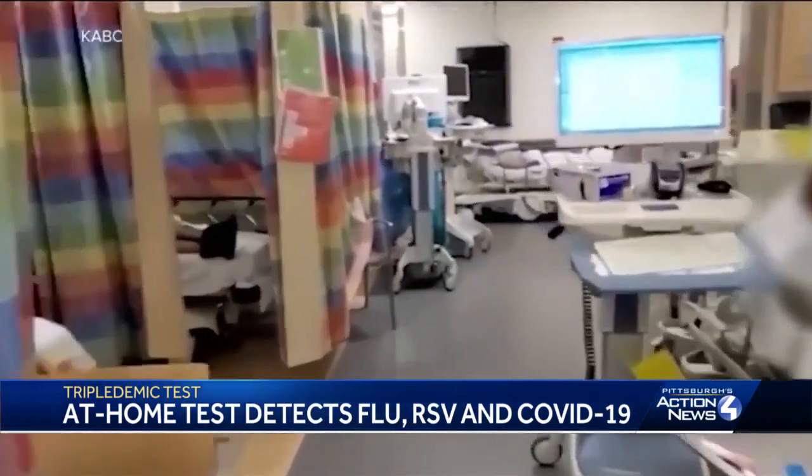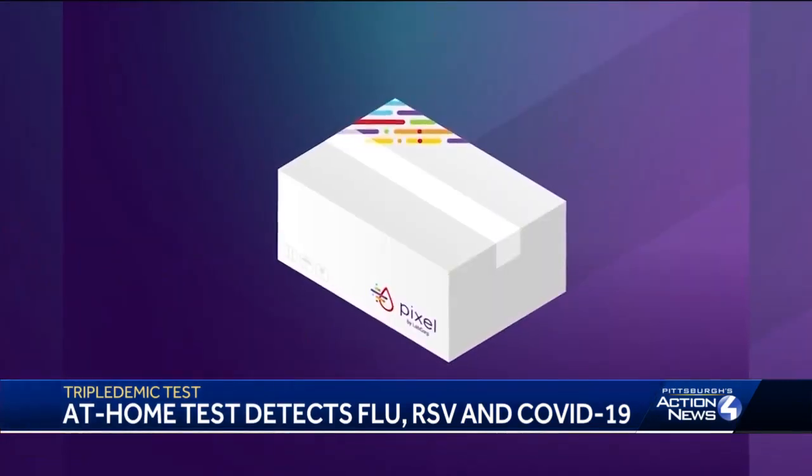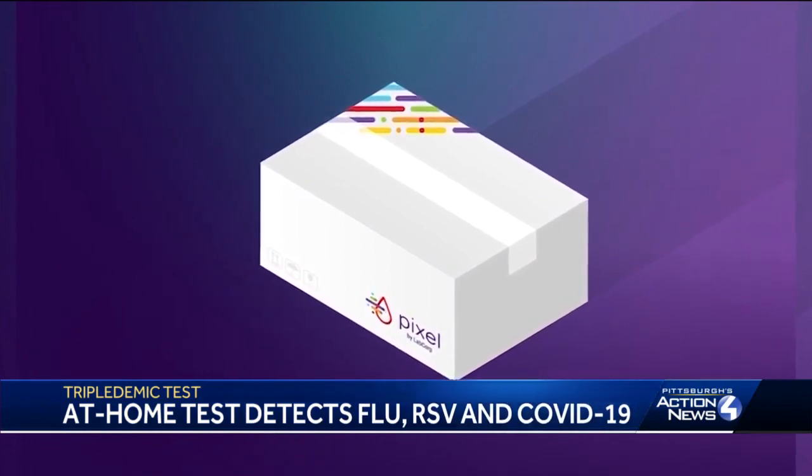Plus, he says the more resources in the hands of patients, the less crowded hospitals will get. It allows the healthcare system and your physician to help guide you just as effectively online or over the phone, without you having to come in. The kit costs about $169 but can be covered by insurance, and is available for ages two years old and up. Reporting in Lawrenceville, Chandy Chapman, Pittsburgh's Action News 4.